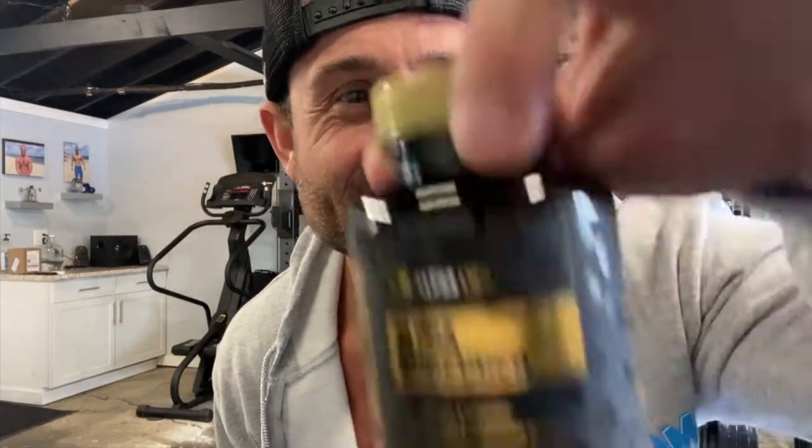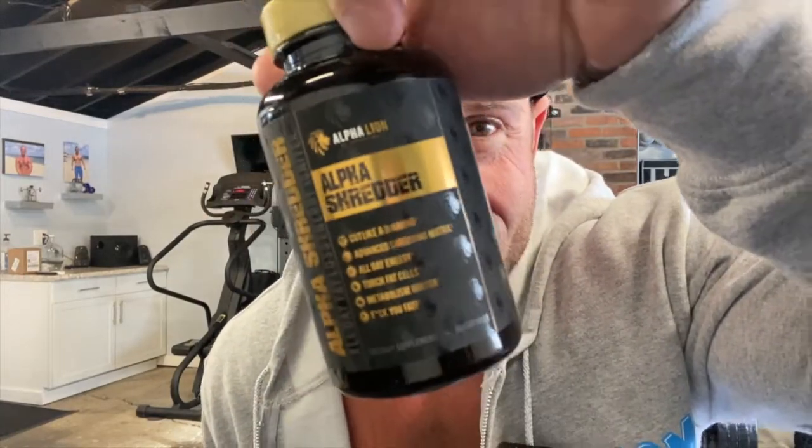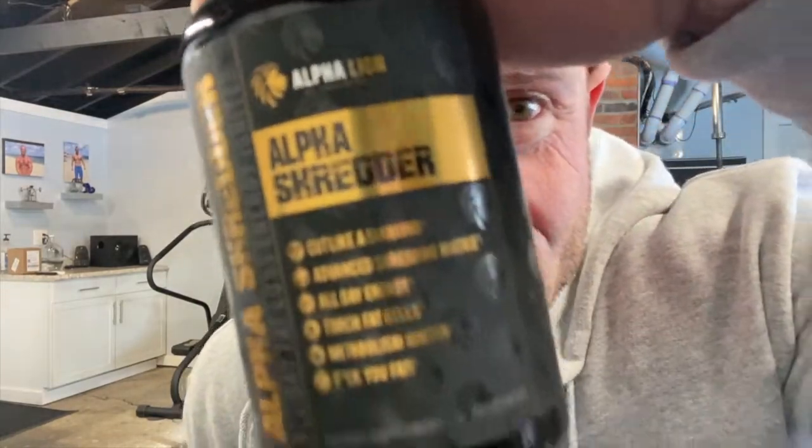What up, what up, it's Garage Gym Homie and today we're reviewing Alpha Lion Alpha Shredder — is it worth it?